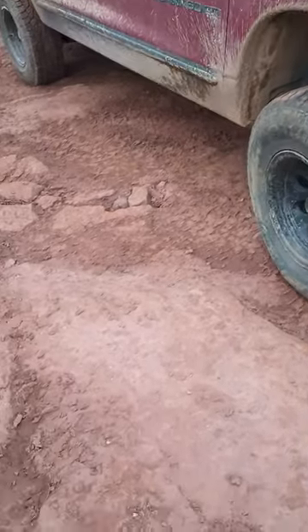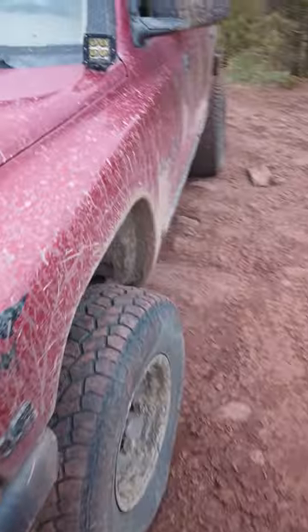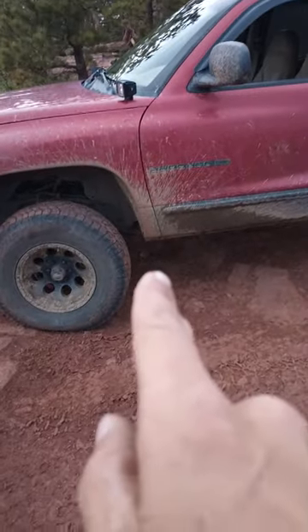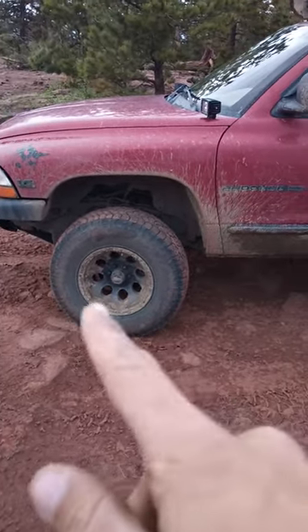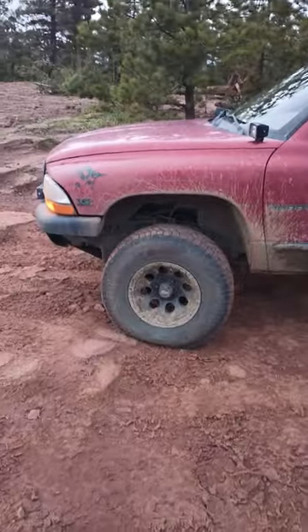It's a '98 Dodge Durango SLT with a 318. As soon as I get the money, I'm dropping that auto out and stealing a 5-speed — 5-speed and all that out of a Dakota — and making it a 5-speed manual.